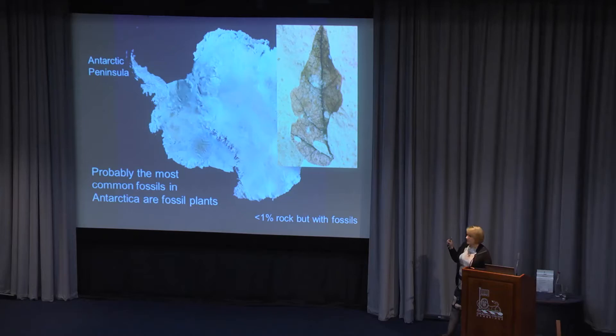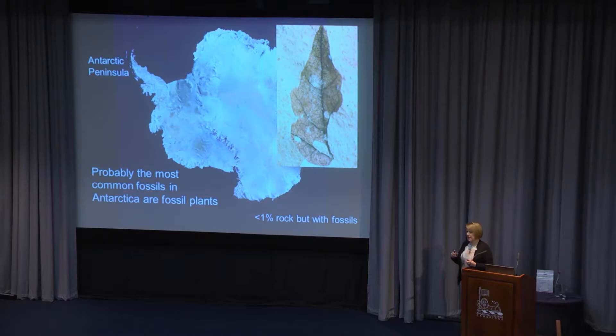Those leaves and fossil bits of plant are preserved to tell us what Antarctica was like in the past. But first we need a lesson in paleogeography. This is the whole surface of the earth spread out as a paleogeographic map — specifically 100 million years ago, the time of the dinosaurs, in the middle of what we call the Cretaceous period. Dinosaurs were roaming the earth.